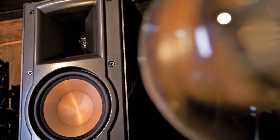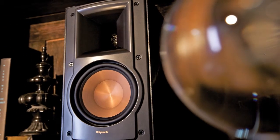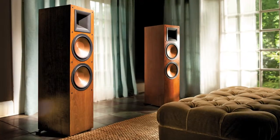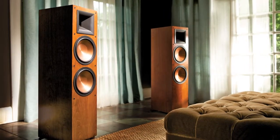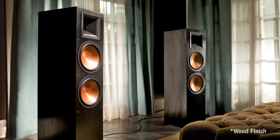The design and craftsmanship of the Reference 2 line radiates unmatched elegance and can seamlessly integrate into any decor. Finished in cherry and black ash furniture grade wood and vinyl veneer, these speakers boast a timeless aesthetic.